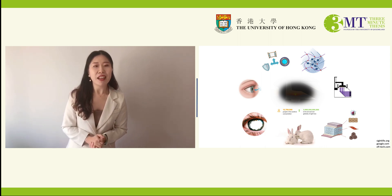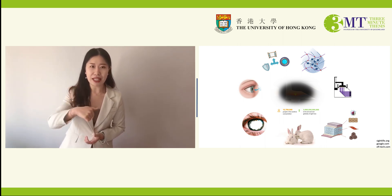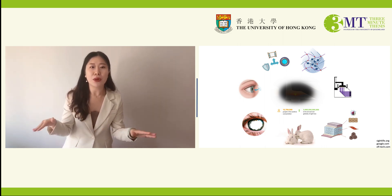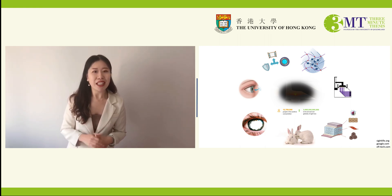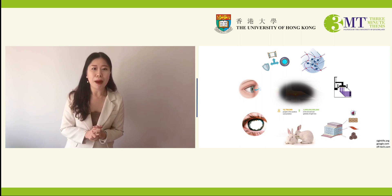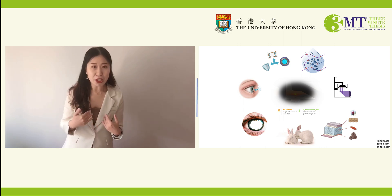Digital light processing (DLP) based 3D bioprinting utilizes projection technology that allows polymerization of bio-inks in a layer-by-layer manner to obtain pre-designed structures. With the solution of bioprinting, cornea engineering can be customizable and controllable. There is a great chance to achieve personalized corneal thickness and curvature, optimizing the refractive state of the eye by predetermining and producing the refractive power according to clinical needs.